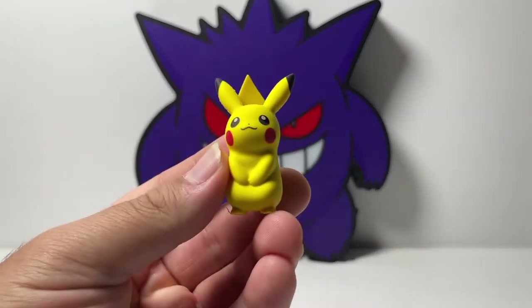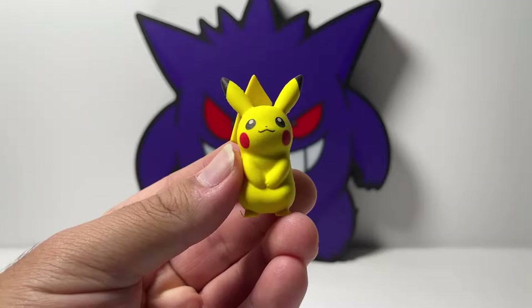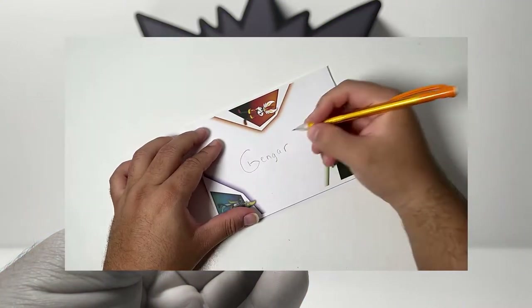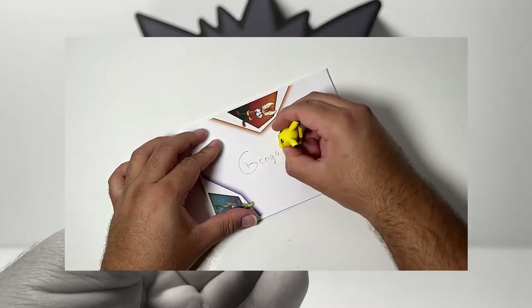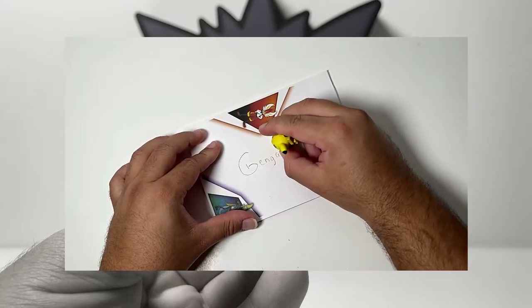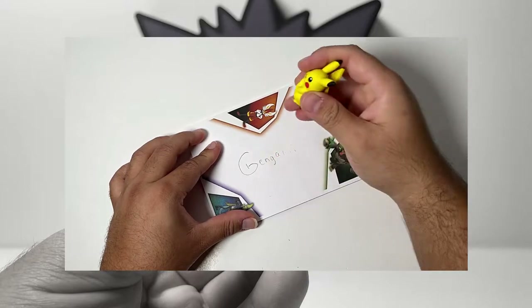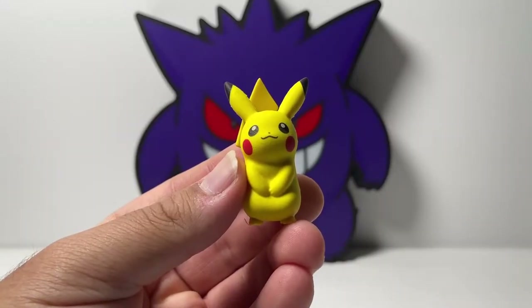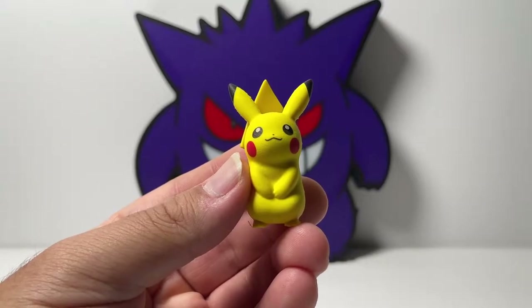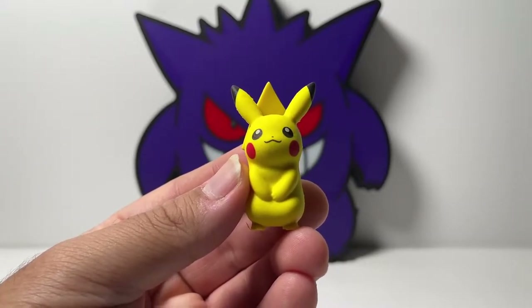And we cannot forget about this beautiful Pikachu eraser. Similar to Eevee, I'm going to show you guys a clip to see if this actually works. So guys, as you can see, it doesn't work. But just like the Eevee one, I'm not going to continue to use this as an eraser. It just looks so good and detailed — I'm just going to keep it in my collection.